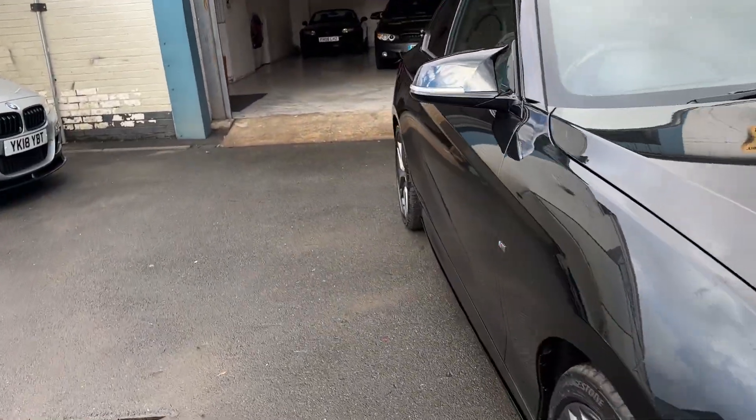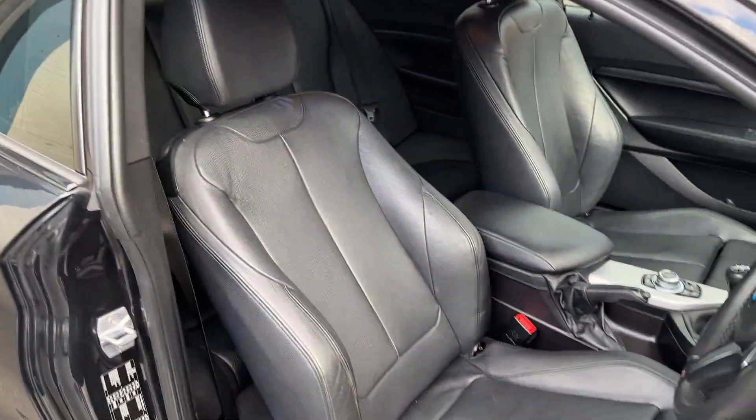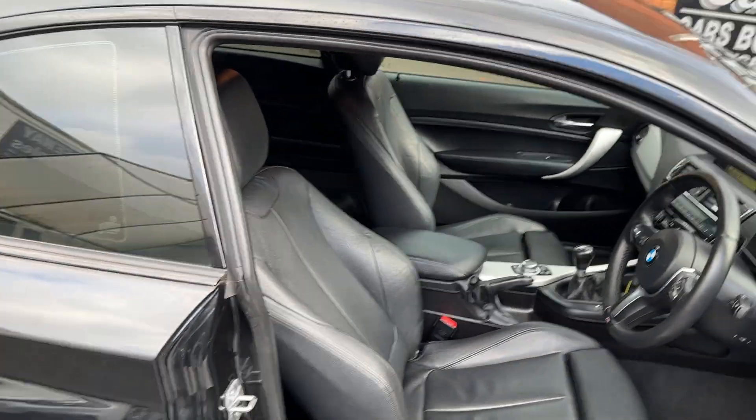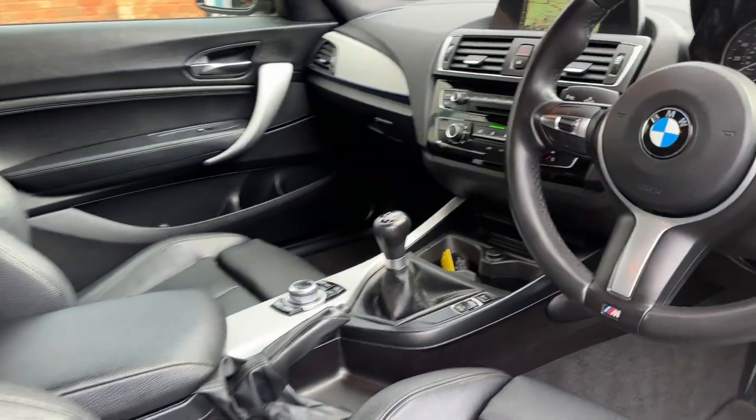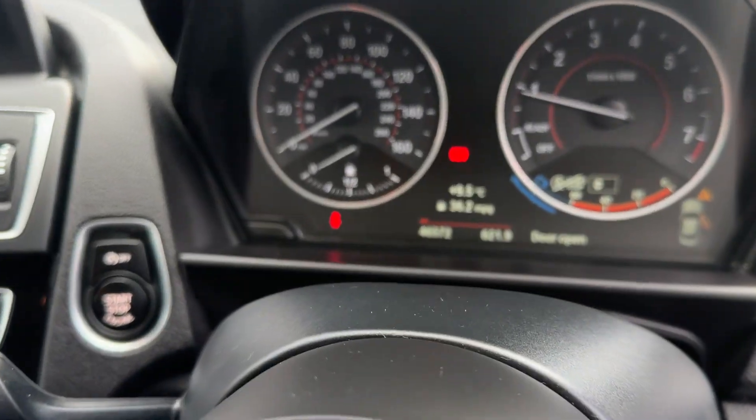We'll have a look inside. This one does come with the full leather as well. The leather's in fantastic condition. We've got the sat nav. Good mileage — 46k.